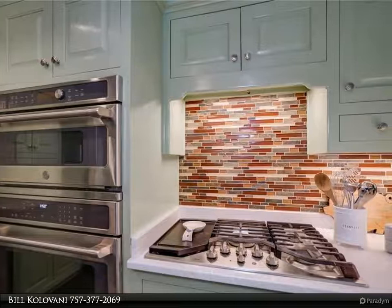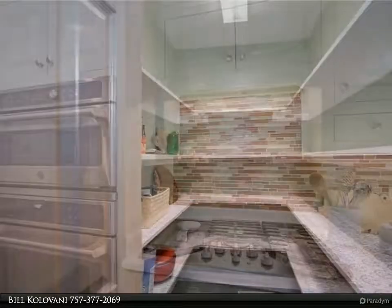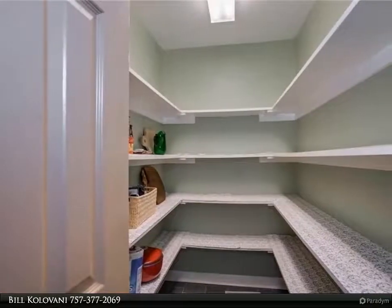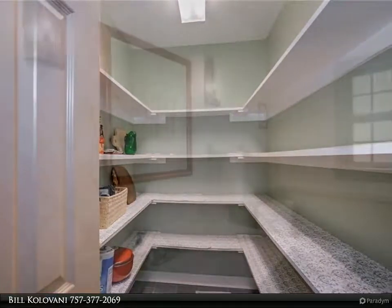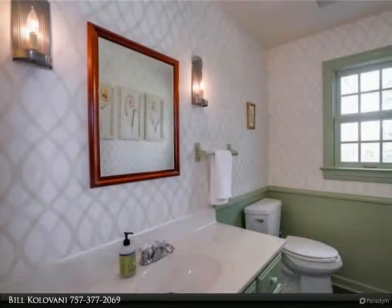Large mudroom with built-ins. Slate kitchen floors, LVP and hardwood floors throughout. Built-in brick wood fireplace and gas fireplace in first floor bedroom with updated bath and two large walk-ins.